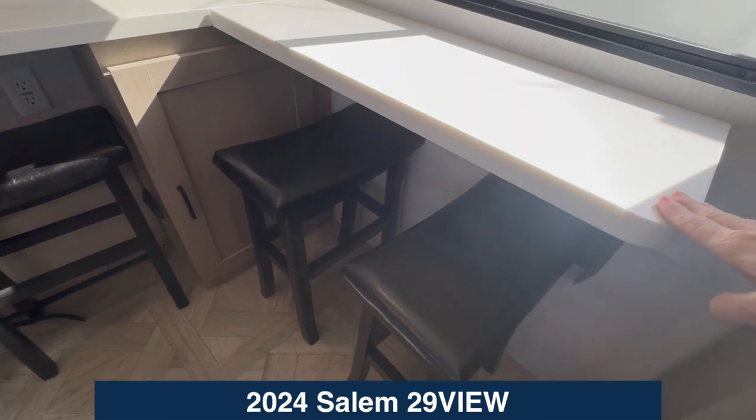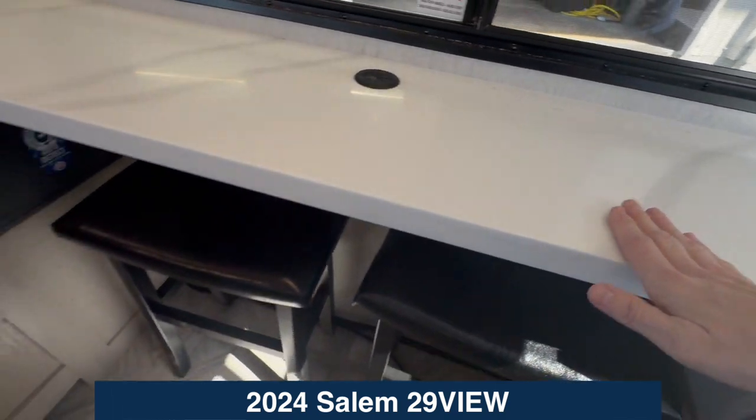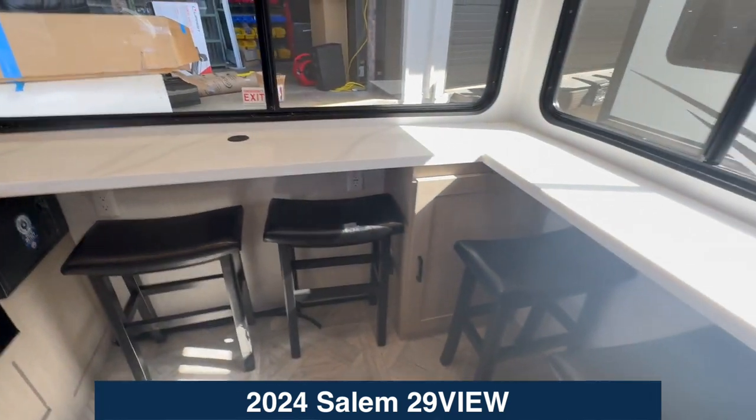Instead of having a dinette of any kind, we've got these stools. Come around here — you can eat, you can work, you've got cable grommets. Everything you might need in the back of this camper.